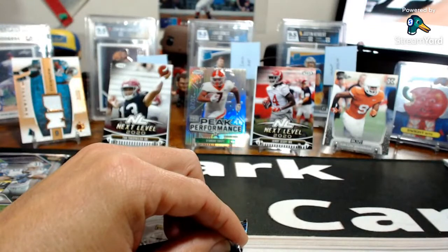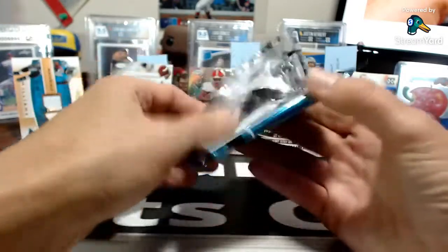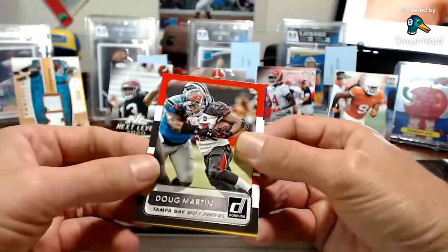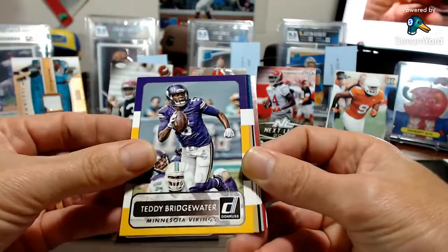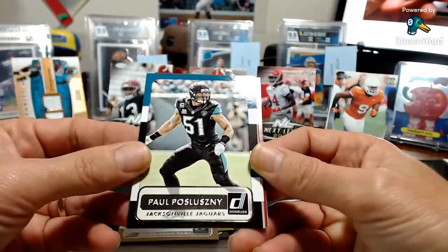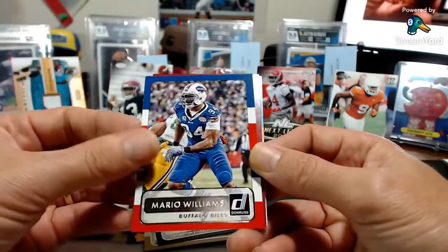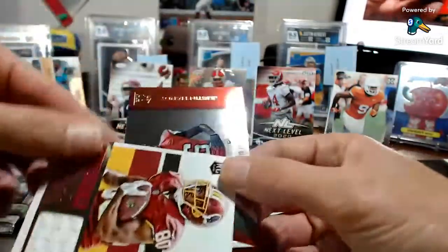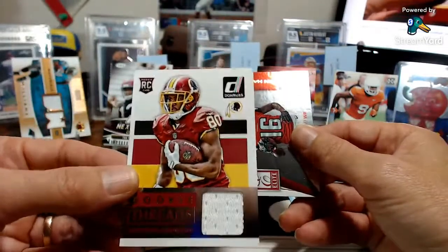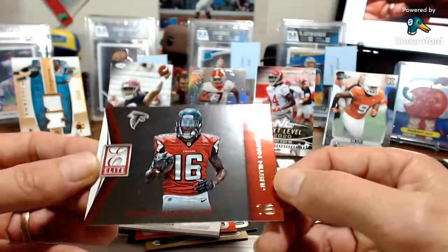Moving to the 2015 Donruss pack. Just my personal rips — got a Doug Martin, Teddy Bridgewater, Nick Foles, Jacquell Jackson, Mario Williams, and a little hit: a rookie threads of Jameson Crowder for the Washington Football Team. Also a Justin Hardy rookie wide receiver card. Then the 2018 Prism pack — four cards per pack, come on Lamar.